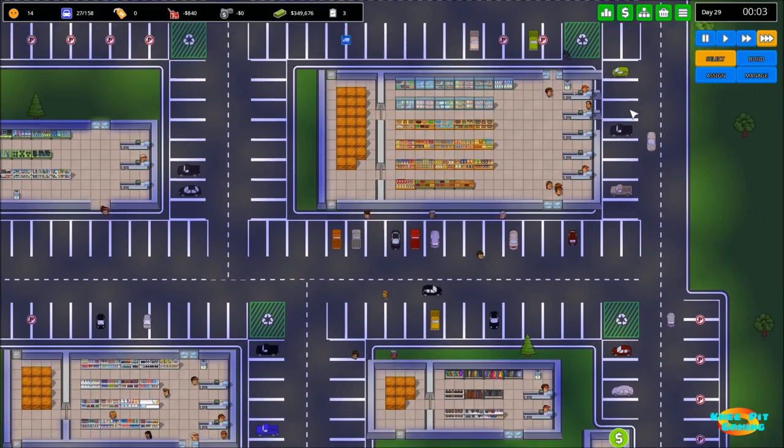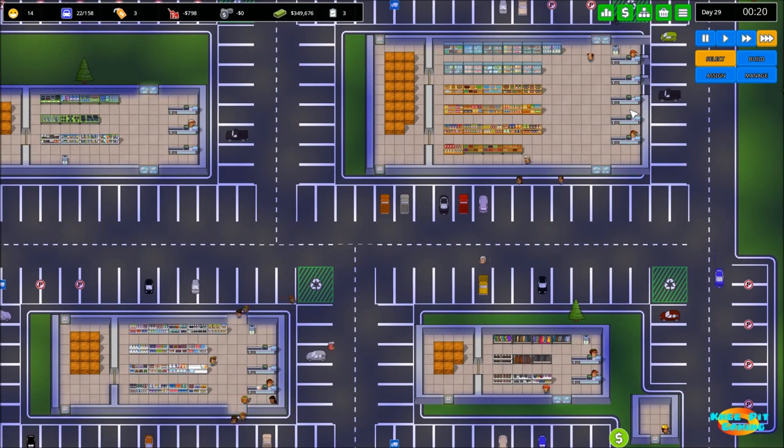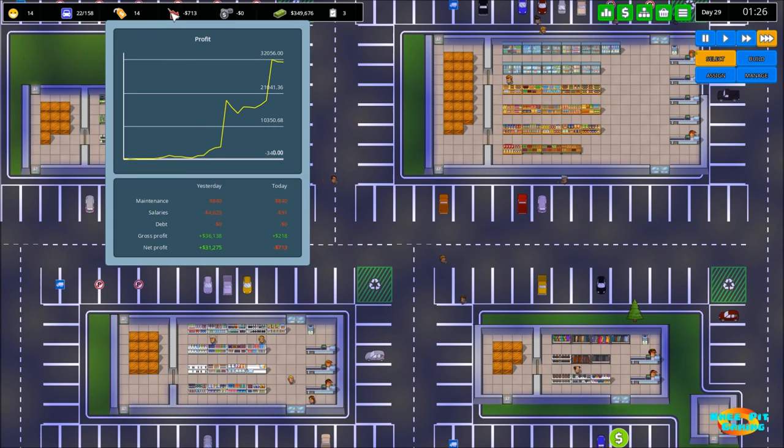Things are really moving now in the game, and at this point I think we're going to call this an episode. We've gotten a lot done. Our profit is at $31,000 to $32,000 per day, and we've still got more stores and more products to get to in future episodes. Thank you for joining me for Episode 5 — stay tuned for more of our Let's Play series of Another Brick in the Mall.